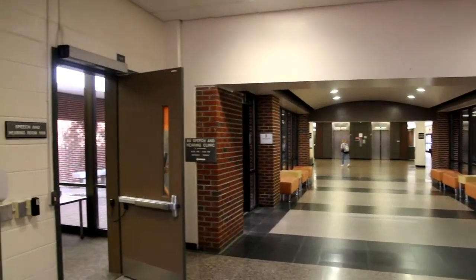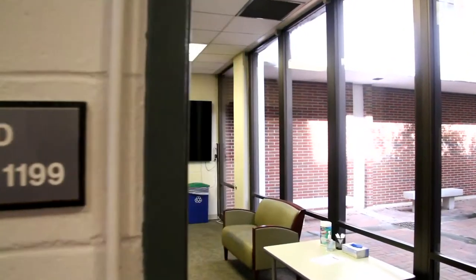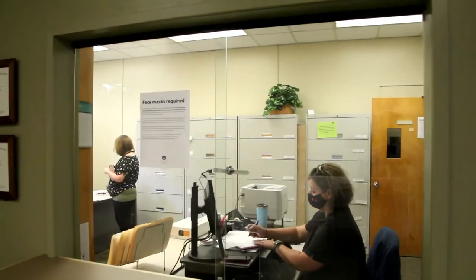Welcome to the Auburn University Speech and Hearing Clinic, located on the first floor of Haley Center. We've served the community for over 70 years and provide exceptional training for students in our speech-language pathology and audiology programs.